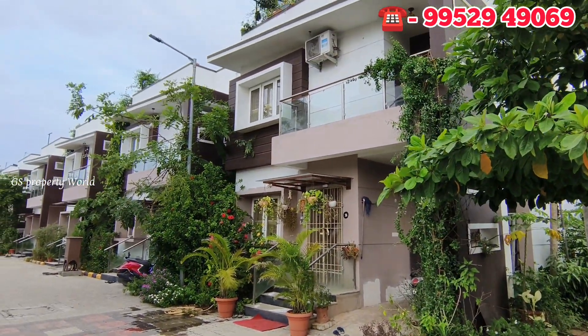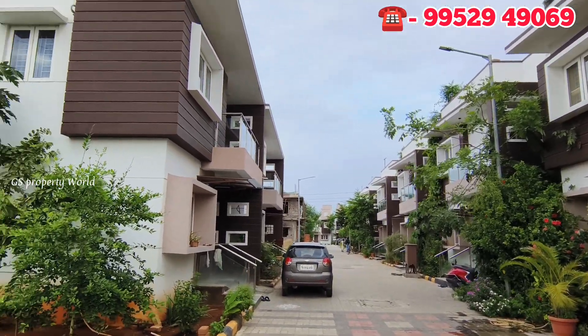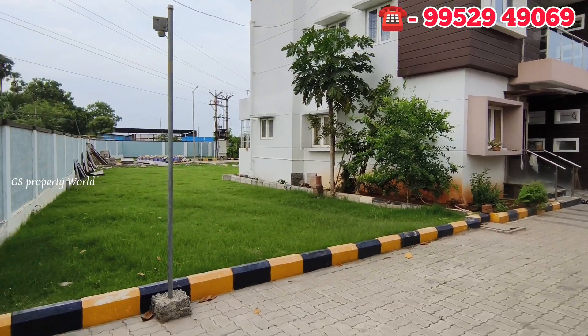This is a scenario where you can get the plots and land.